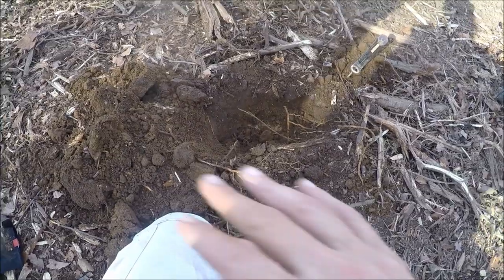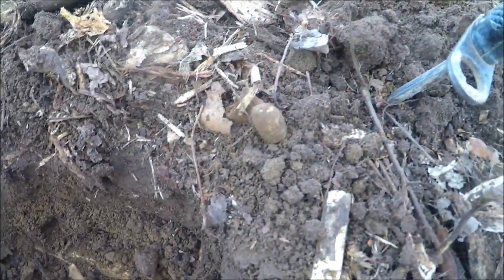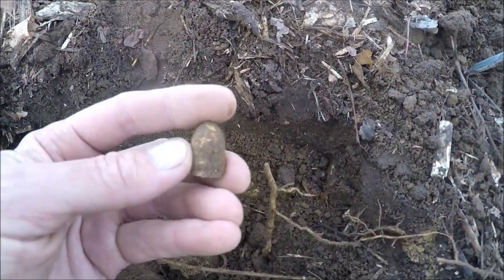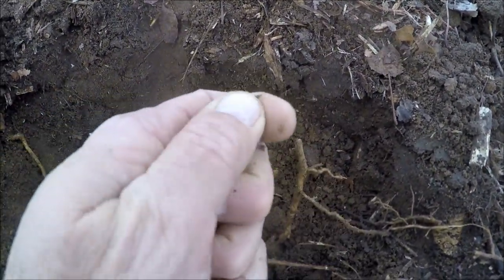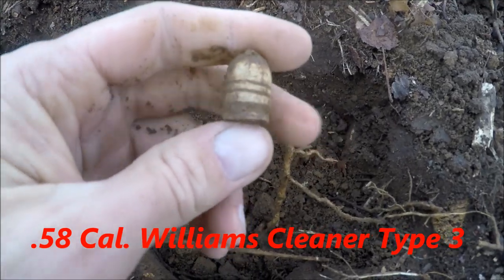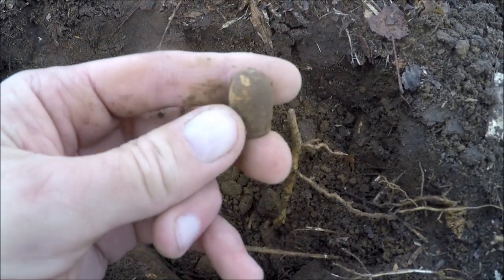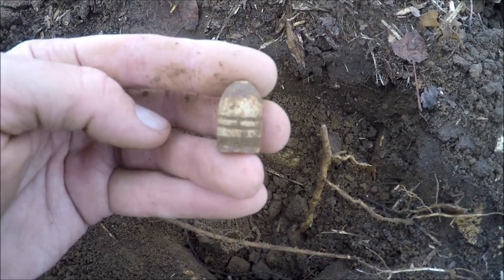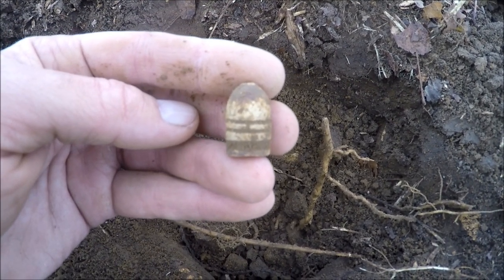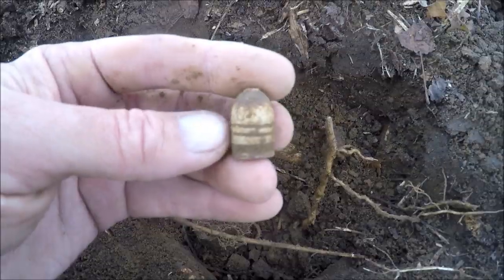Still in the middle of this little iron patch. There's part of a tree stump that's been cut down right here and I had to go up underneath it, dig up on the roots. Got another bullet — this is going to be a 58-caliber Williams cleaner, type three. Still got the wash on the bottom or plunger. A nice dropped one. We're getting a nice little mix of lead right now, so hopefully there's another button in here somewhere.